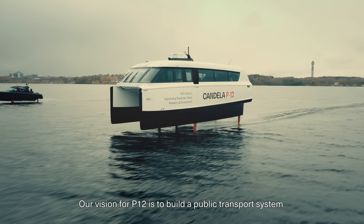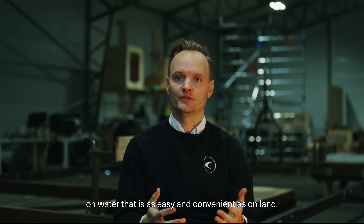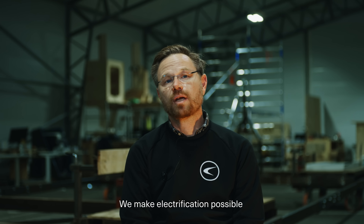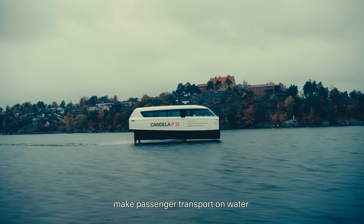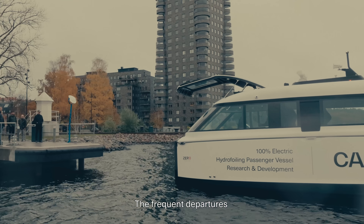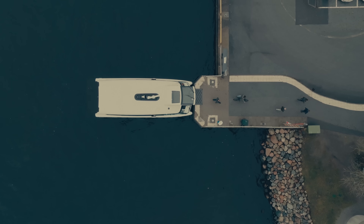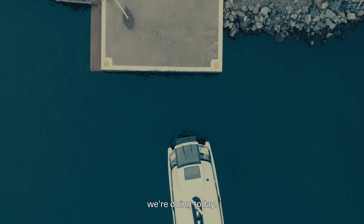Our vision for P12 is to build a public transport system on water that is as easy and convenient as on land. We make electrification possible and, for the first time, make passenger transport on water completely free of fossil fuels. They have frequent departures, you can easily hop on, hop off boats and travel around in your city — but also utilizing the waterways in a much more efficient way than we're doing today.